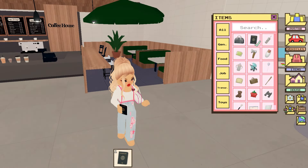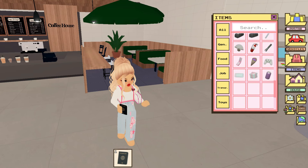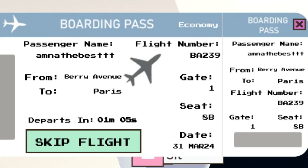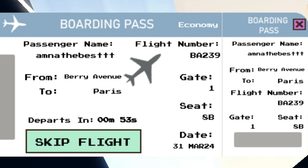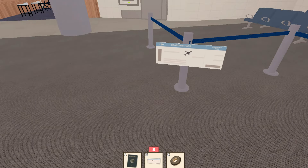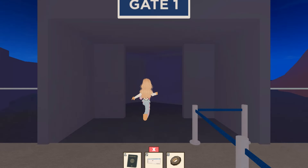They have also added a passport in items. Here is a close look at the boarding pass. My flight is to Paris. The departure time is also mentioned on it. My gate is 1 on the boarding pass. Let's go to the gate.